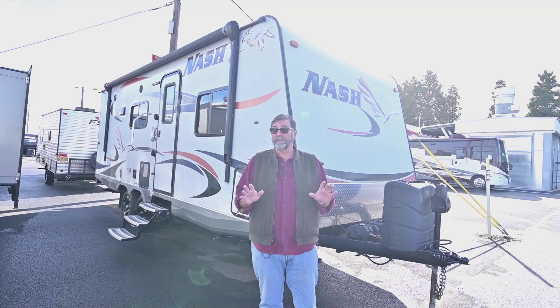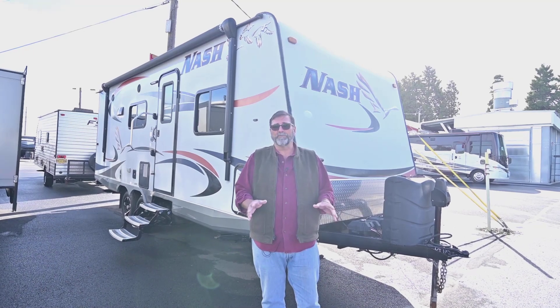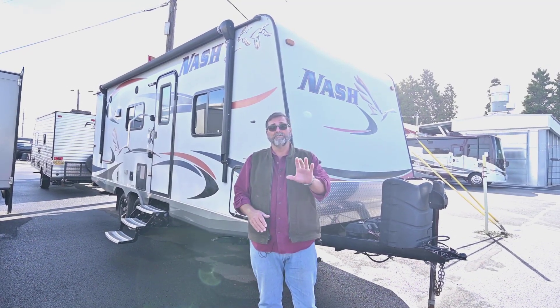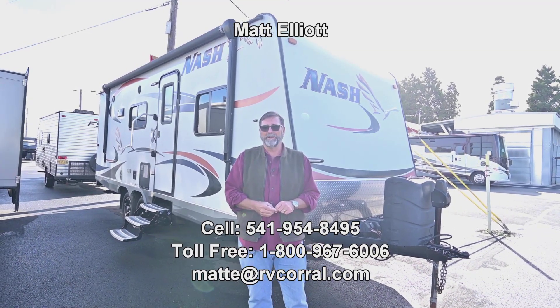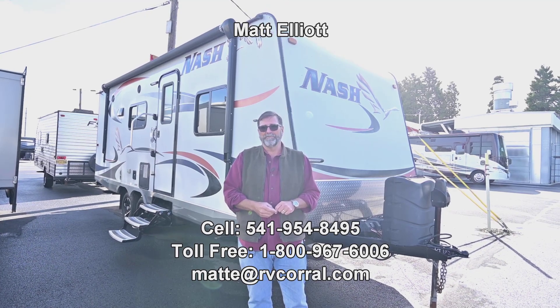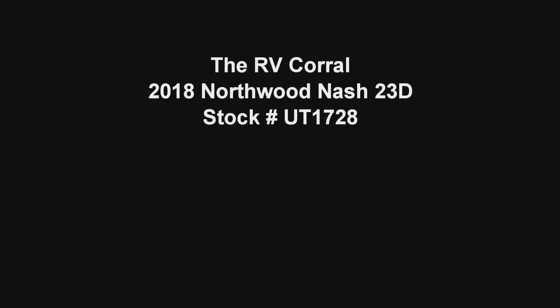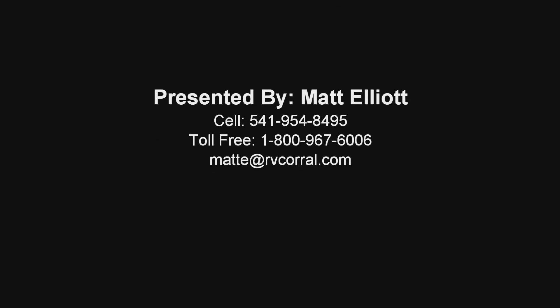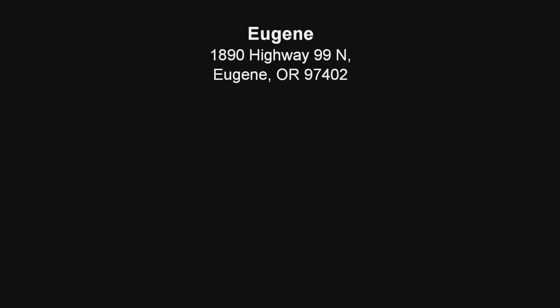So that's a quick look at the 2018 Nash 23D that we just got in here at RV Corral. This is a really well-built trailer — it would work really well in all climates and might be something perfect for you. I enjoyed doing the video for you. If you have any questions, give me a call. My name is Matt Elliott, you can reach me at 541-954-8495. Thanks a lot, have a great day.